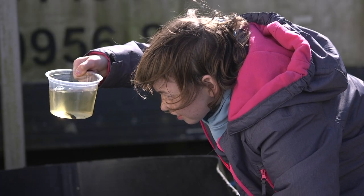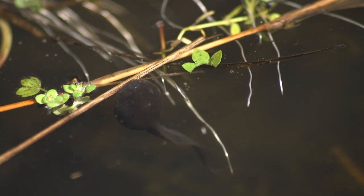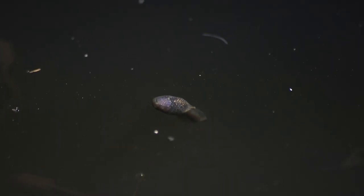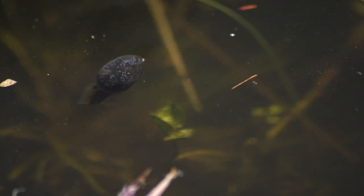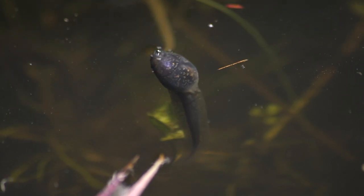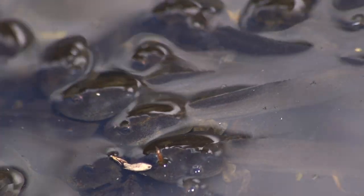Tadpoles are amphibian, which means two lives. At this stage they are starting to breathe air, getting ready for life out of the water. Look at this one's clear belly — you can see its intestines. Amphibians live one stage of their life in the water and their next stage on land.